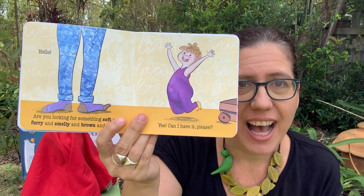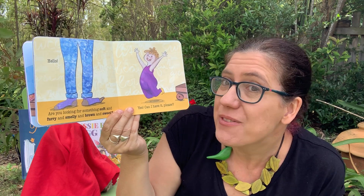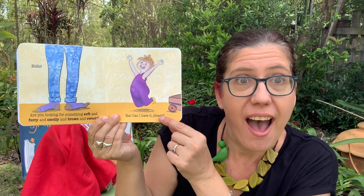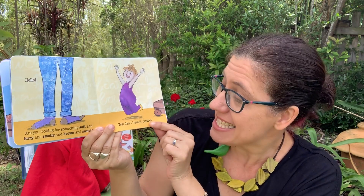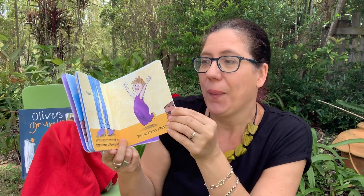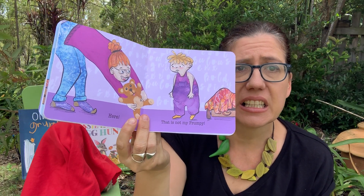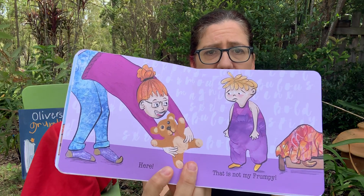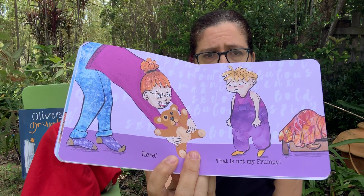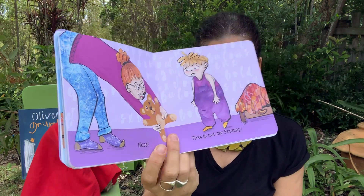Hello. Are you looking for something soft and furry and smelly and brown and sweet? Yes, yes, can I have it please? Here. Oh dear. It is soft and smelly and furry and brown and sweet, but no, it's not my Frumpy.